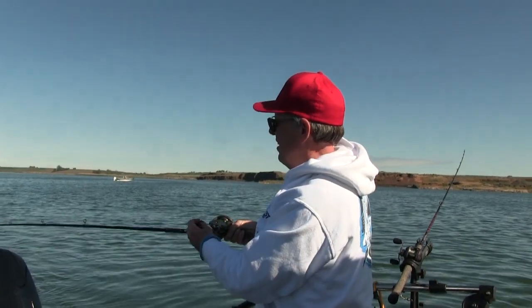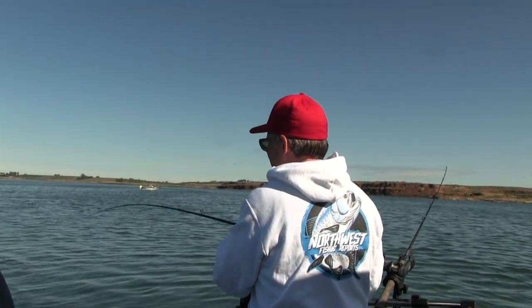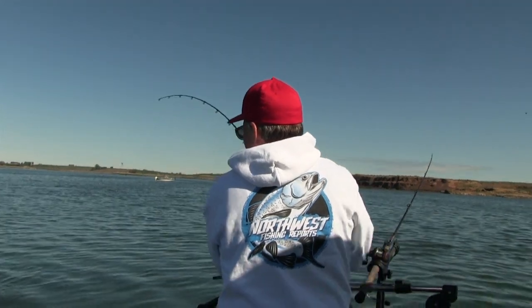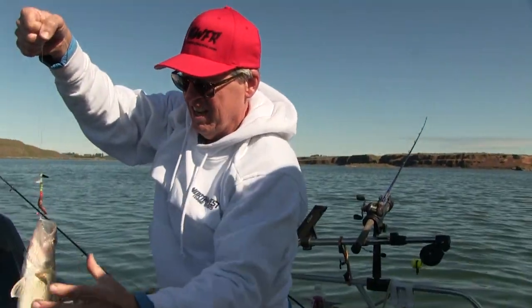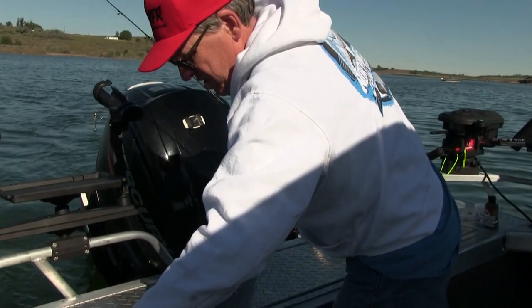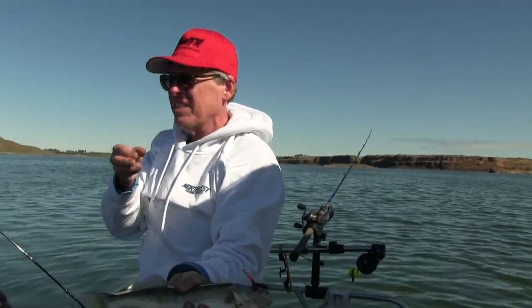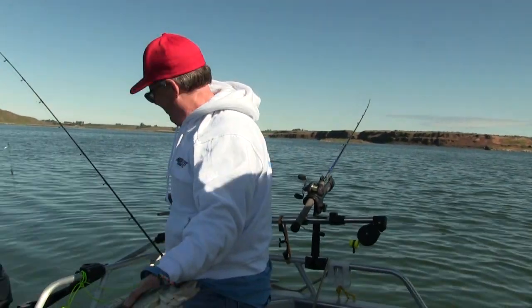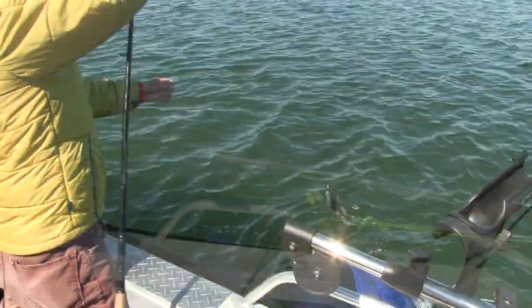I just put this line out another five or six feet, and this walleye slammed it — he was waiting for that one. We're gonna hoist him up. The minimum size on this lake is 12 inches, and this one's probably about 14 — he's 13 and a half, so that's a keeper and we're going to keep him. What a great day to fish!